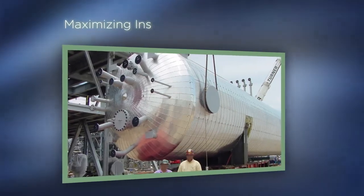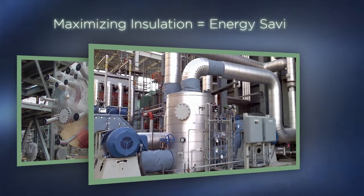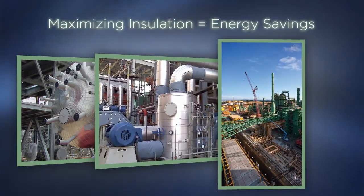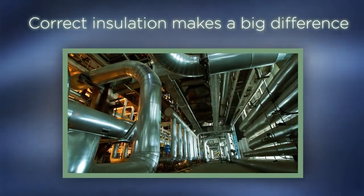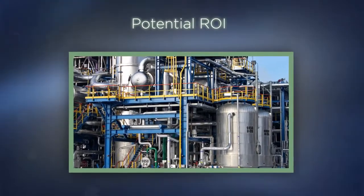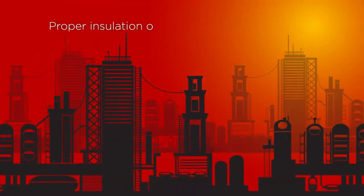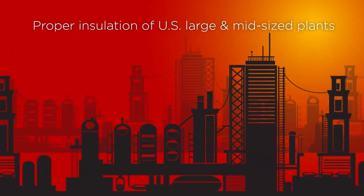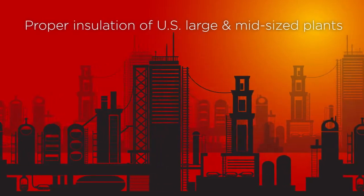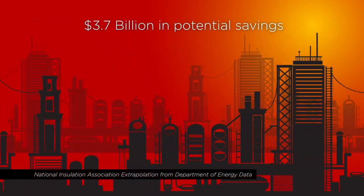Maximizing the type and amount of insulation applied can give you supercharged energy savings and help you do the right thing for our environment as well. Correctly insulating your mechanical systems or plant actually can give you a return on your investment many times over in less than a year. If all U.S. large and mid-sized industrial plants were properly insulated, independent assessments show energy savings could be a collective $3.7 billion every year.